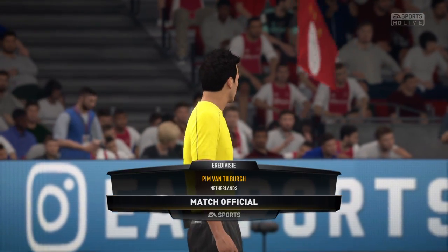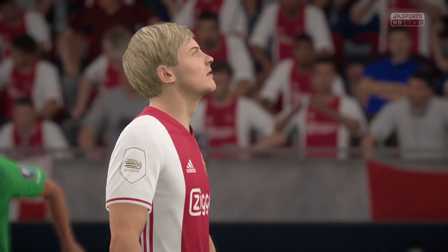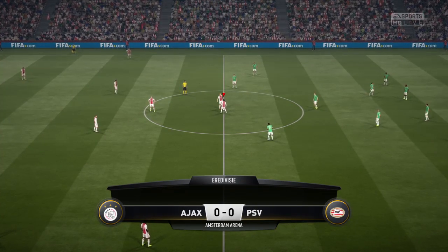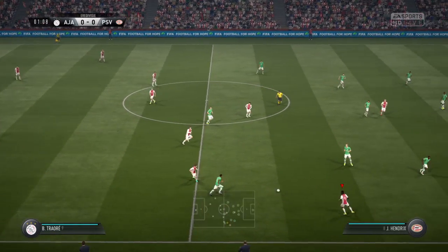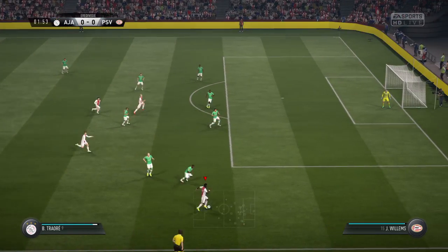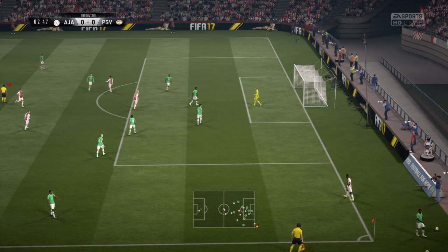Pip van Tilburg is our match referee. Ajax have kicked off here. Traore, Ajax carrying the ball forward — challenges for the ball, in goes the tackle and it's a corner because of it.